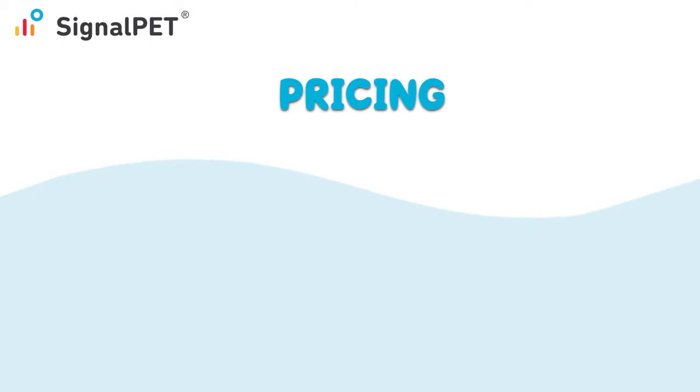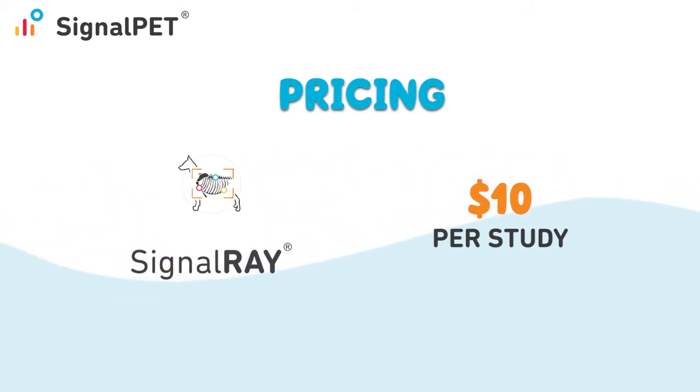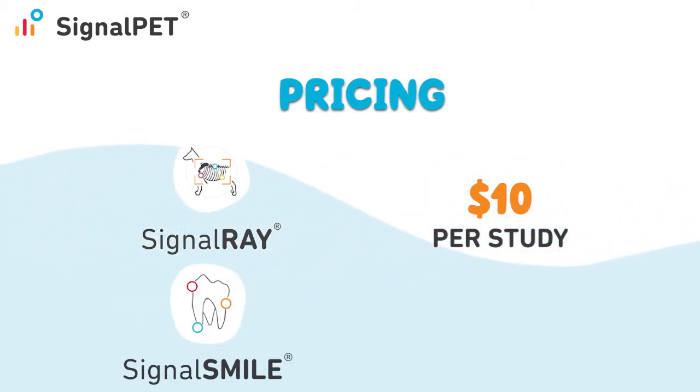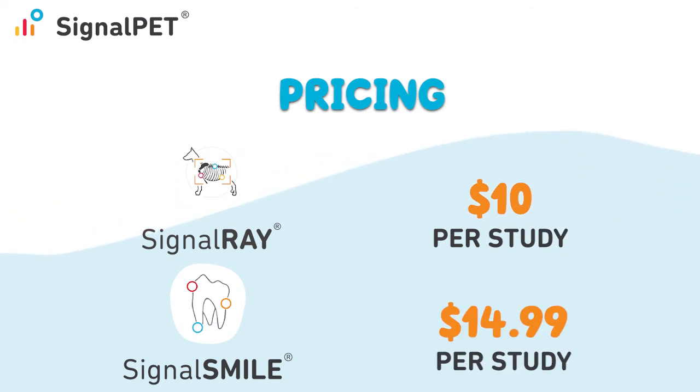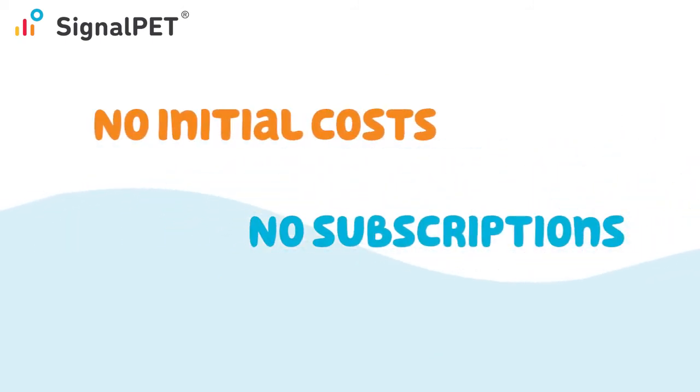The pricing is calculated purely based on your usage. SignalRay costs $10 per study and sends back your results in under 10 minutes. If you get SignalSmile together with SignalRay, dental studies cost $14.99 per study, and you'll get your results back in 20 minutes or less. SignalPet doesn't require any initial costs, subscription fees, or minimums.